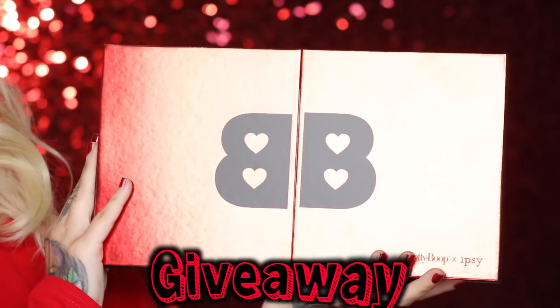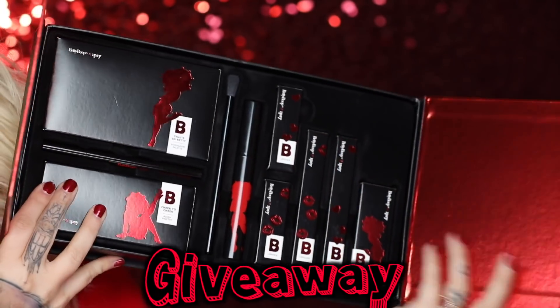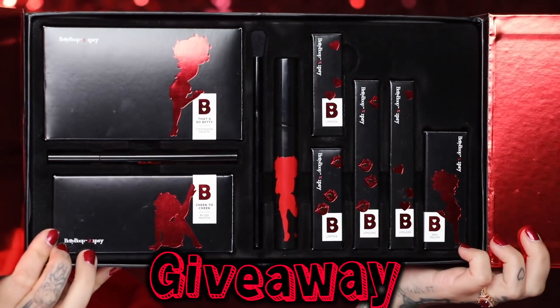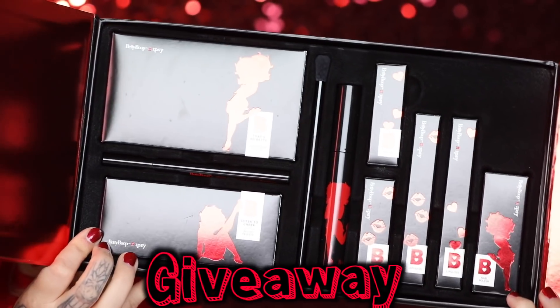So if you made it this far into the video, well, guess what? I have a nice little surprise for you — I'm doing a giveaway. I would love to send one of you the full Betty Boop collection, all of the pieces that I showed here. In order to participate, all you have to do is like this video, be subscribed to my channel, and leave a comment down below telling me what you're going to be for Halloween this year. I will be picking a winner one week from today. I hope you have a wonderful day, you make good choices, and a big thank you to Ipsy for partnering with me on today's video. I'll see you guys later — bye!